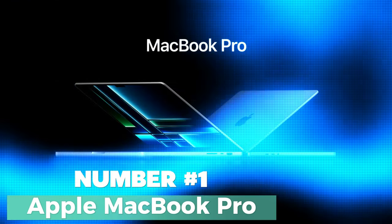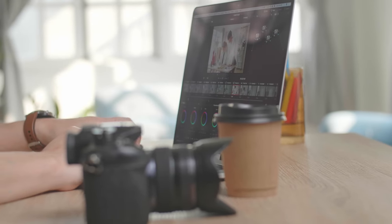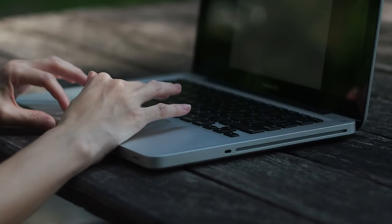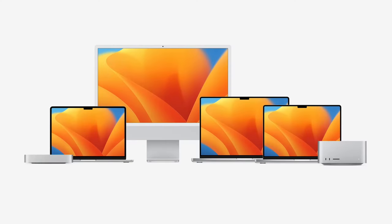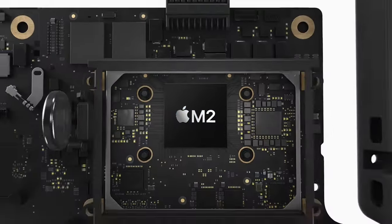Number 1: the Apple MacBook Pro. The Apple MacBook Pro with the incredible new M2 chip takes the game to a whole new level. It's not just a laptop — it's a powerhouse for creators, professionals, and gamers alike. With a sleek and compact design built for portability, it boasts up to a staggering 20 hours of battery life, ensuring you stay productive and entertained without constantly searching for a charging outlet.